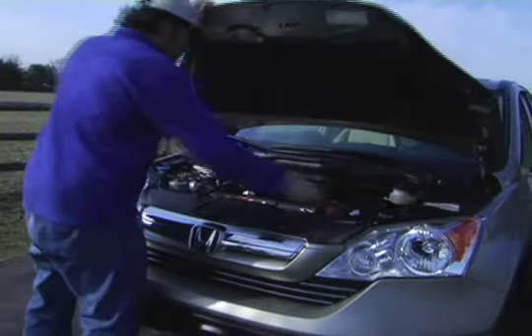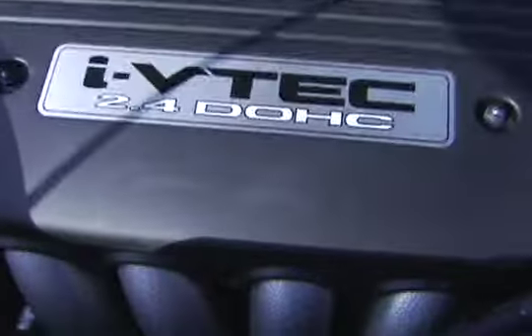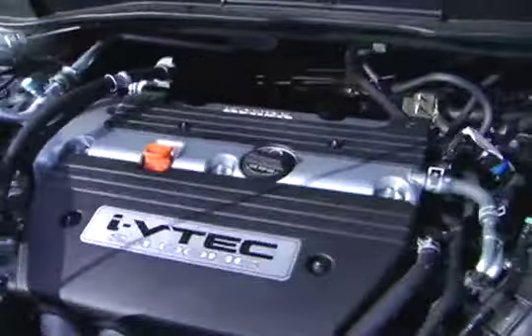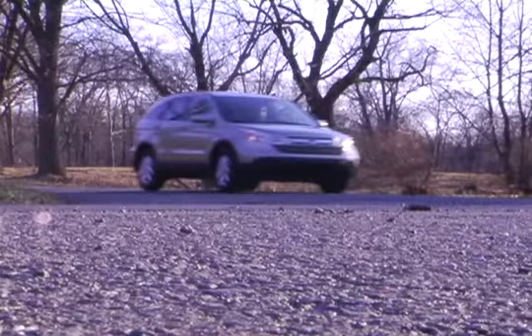The CR-V is a best seller in the crowded 5-passenger SUV market, competing against a slew of competitors including the Toyota RAV4, Ford Edge, and Escape. With the 166 horsepower i-VTEC 4-cylinder and 5-speed automatic, the CR-V never feels underpowered. Now in its third generation, the CR-V has come a long way from its humble and boxy roots. The styling is sleek and rounded, while the ride and handling are decidedly car-like.